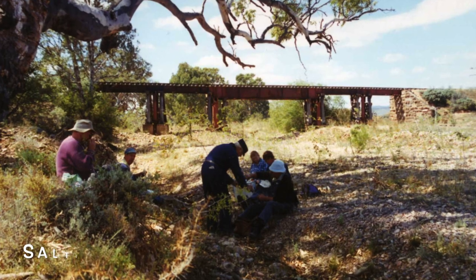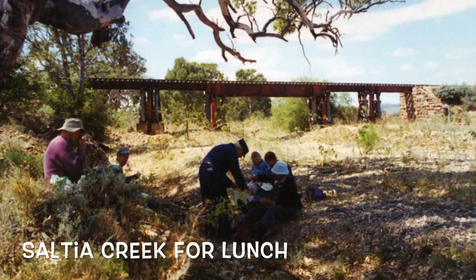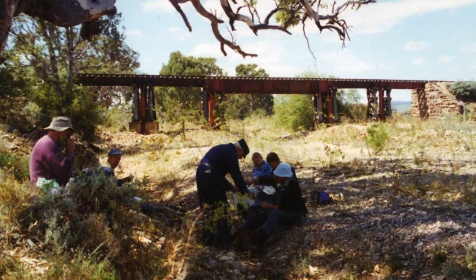A welcome lunch break at Selsia Creek in the shade of a large gum tree. A rare sight these days.